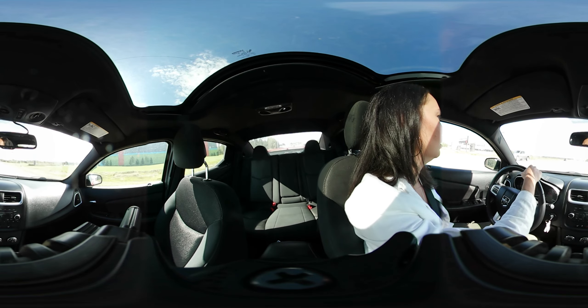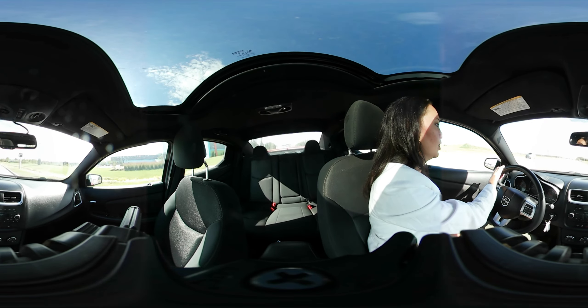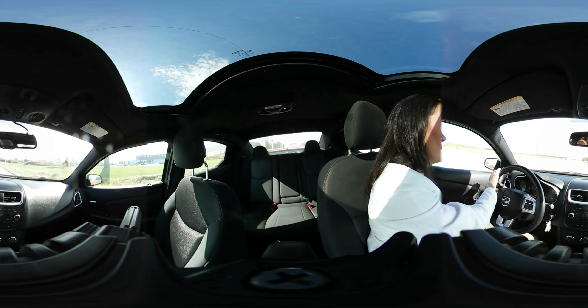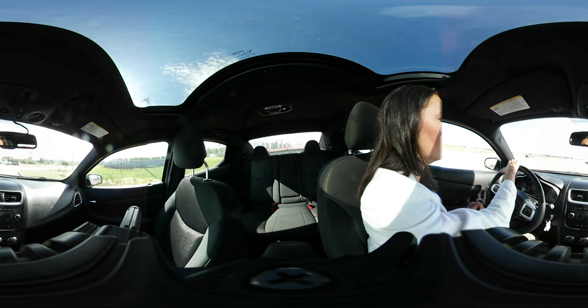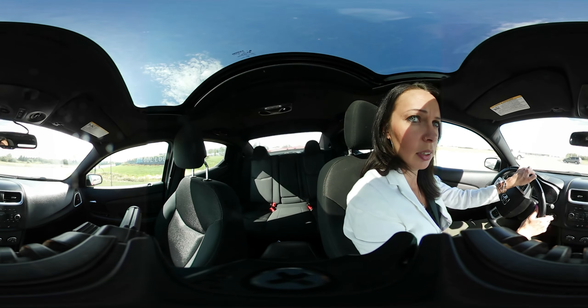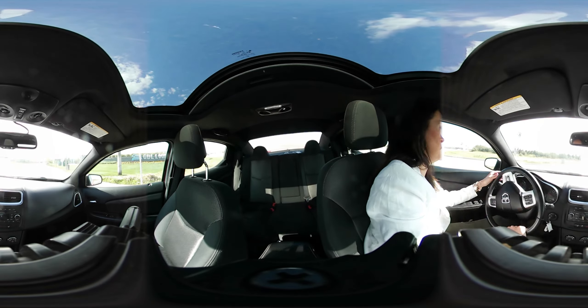I'm just going to turn around here and accelerate a little faster so you can feel that even though this is the smaller engine, it actually still has a lot of pep to it. Don't tattle on me because I'm doing you a favor here.